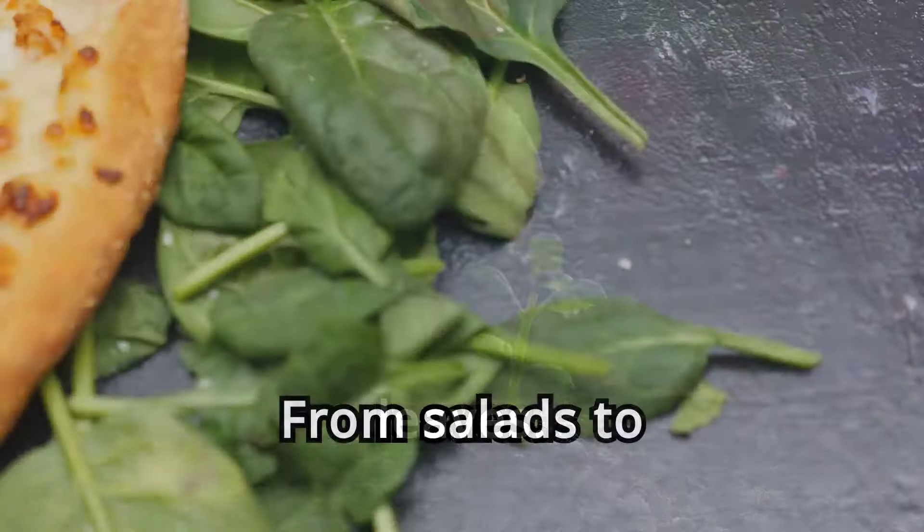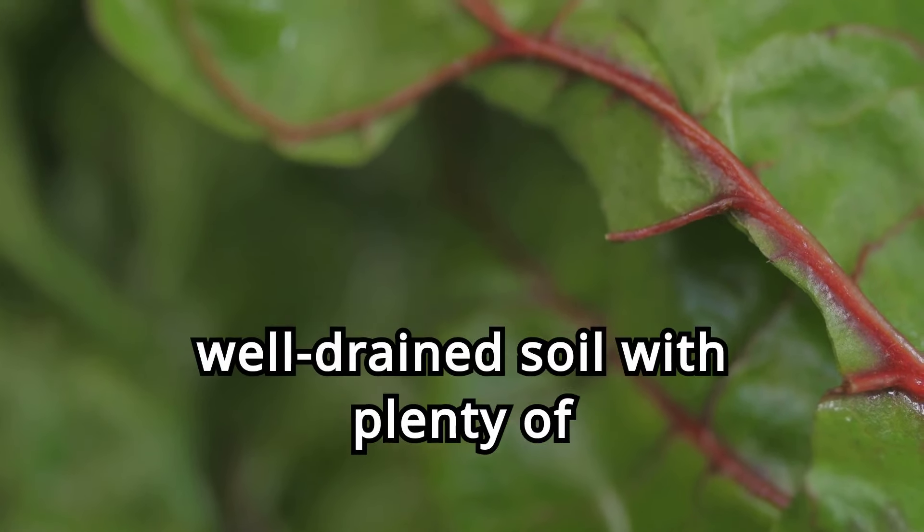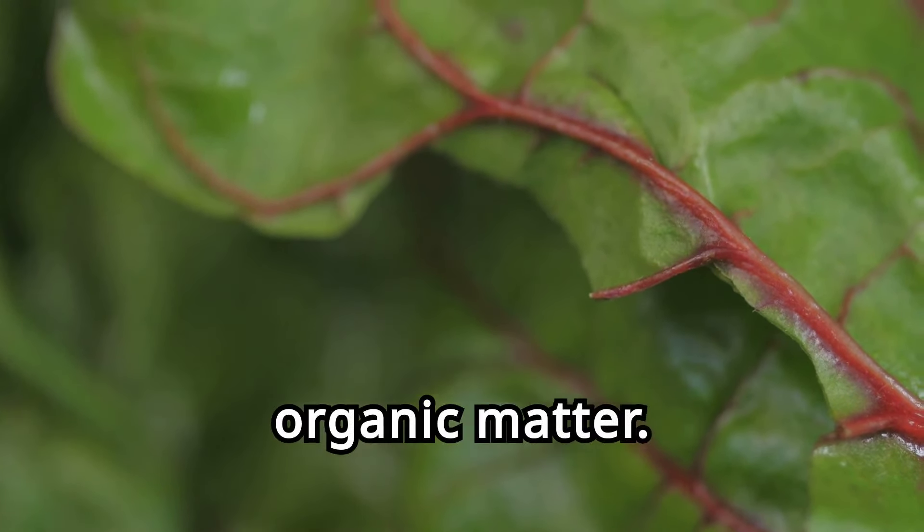Two. Swiss chard, the colorful nutrition booster. Swiss chard is not only high in magnesium — 81 milligrams per 100 grams — but also a visual delight with its vibrant stalks in red, yellow, and orange. This hardy plant can withstand a range of temperatures, making it an excellent choice for year-round gardening. Swiss chard is easy to grow and can be sown directly into the soil. It thrives in well-drained soil with plenty of organic matter. Regular harvesting of outer leaves encourages new growth.